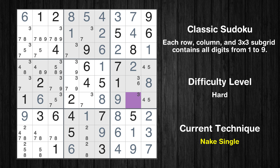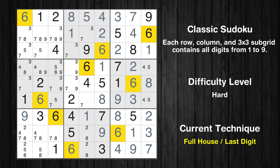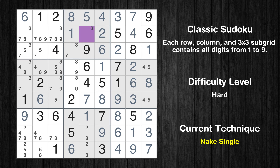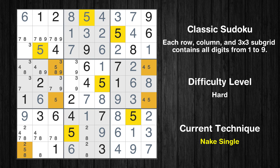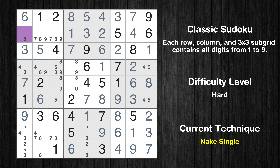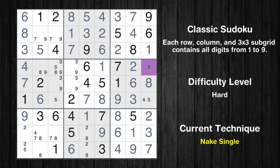Cell row 6 column 8 is a naked single. Cell row 2 column 5 is a naked single. Only 7 is missing in the second box. Cell row 3 column 2 is a naked single. Cell row 5 column 1 is a naked single. Cell row 2 column 1 is a naked single. Cell row 4 column 1 is a naked single. Cell row 4 column 9 is a naked single. Only 4 is missing in the sixth box.